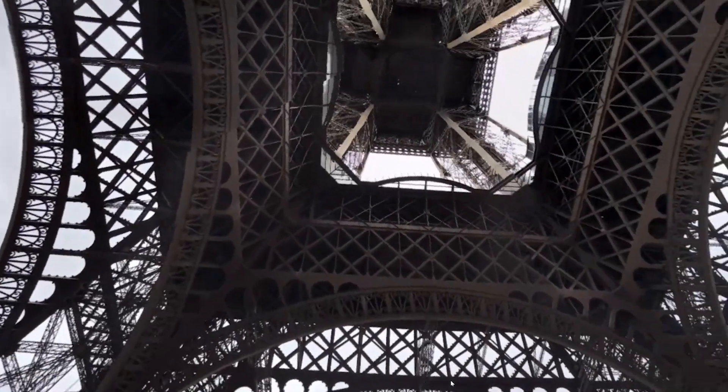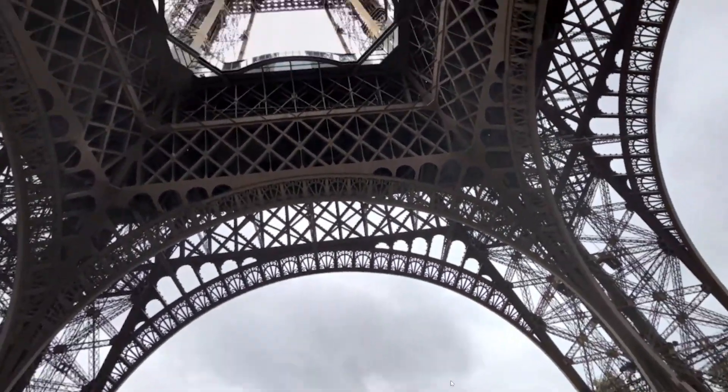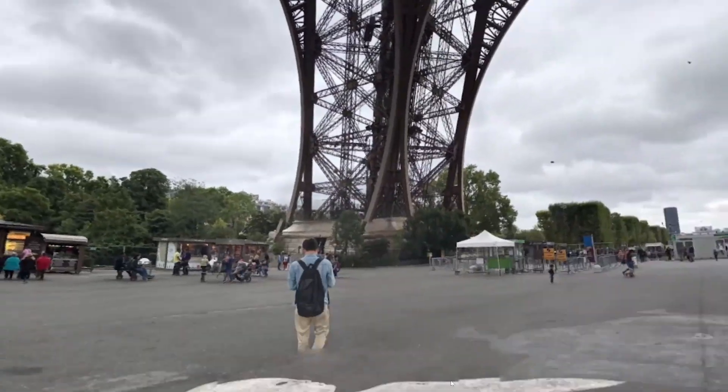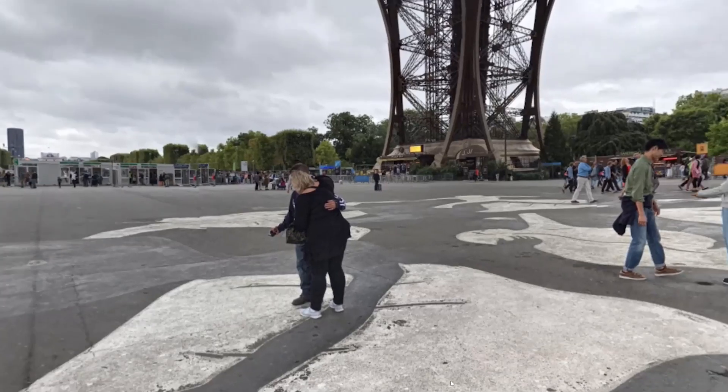Like, I've been to Paris on Google Earth, and I remember how the Eiffel Tower looks, but it looks much more real when you actually see it right in front of you.